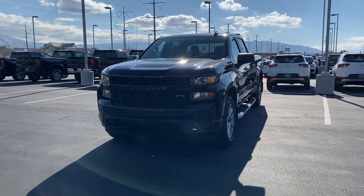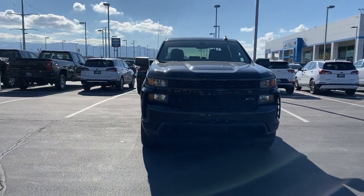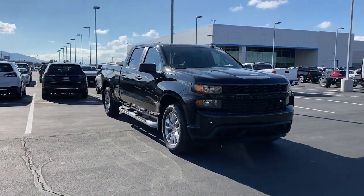Picture yourself in the 2020 Chevrolet Silverado 1500. With less than 35,000 miles on the odometer, this vehicle provides excellent value.